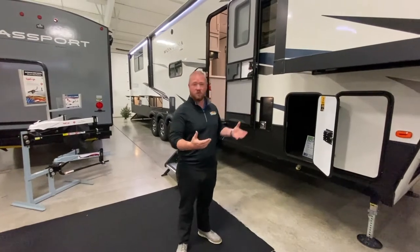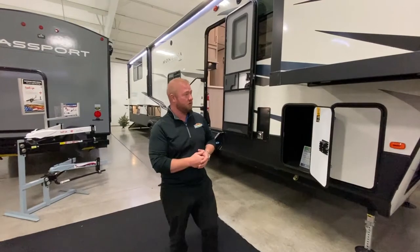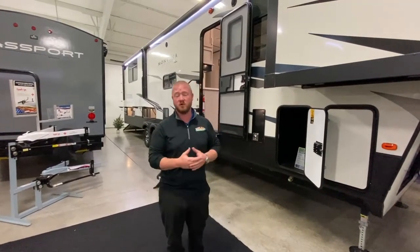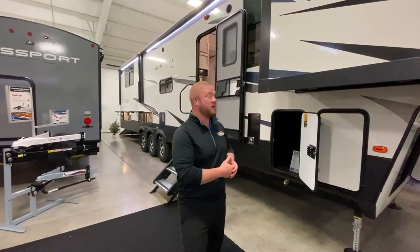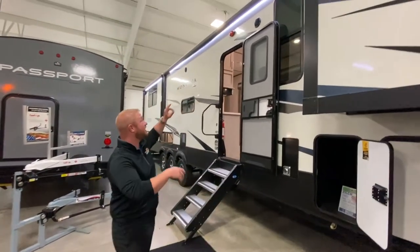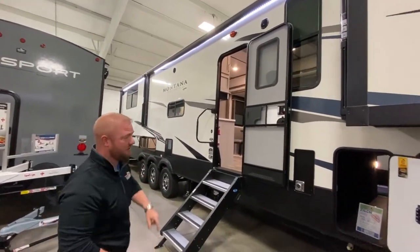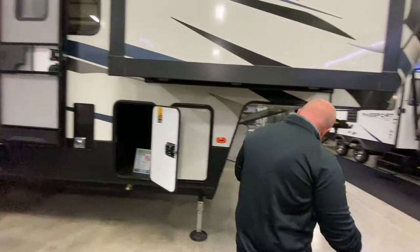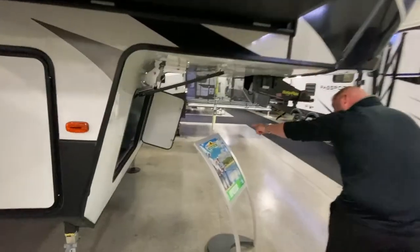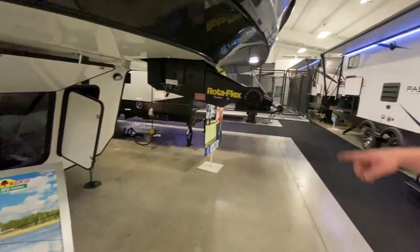Hey guys, it's Jess Chernobyl with Walnut Ridge Family RV here with another Walk Through Wednesday. I'm standing inside our awesome showroom with this 381 Montana toy hauler. Let me point out a few things I really like on this coach. You have a great big awning right here and a secondary one back there. Up front you've got some storage, the really nice rotoflex hitch, and your auto leveling over here.